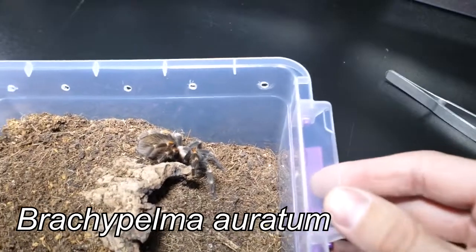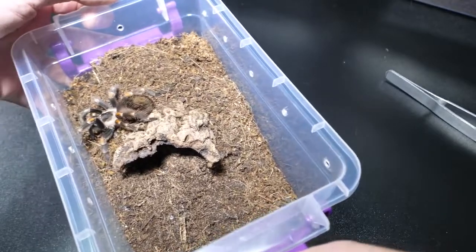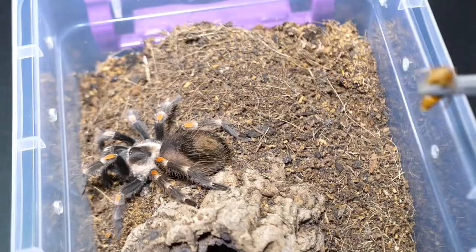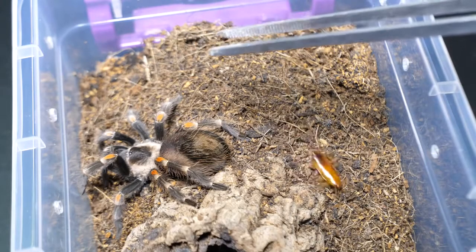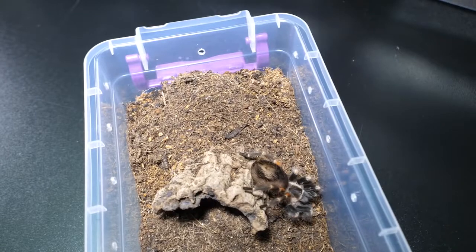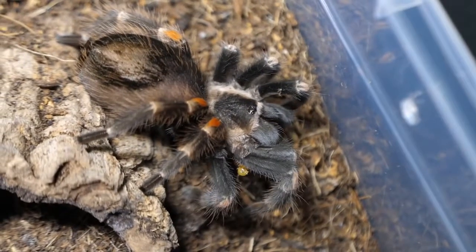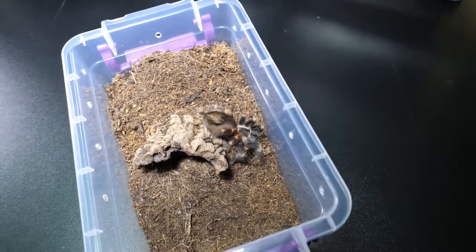This is Brachypelma auratum. Look how pretty she is! Very bold, but her abdomen is also sizable — hopefully that won't stop her. Yep, she's hungry. The roach is coming and it's going down — she got it! Second successful feeding clip. We are on a roll.